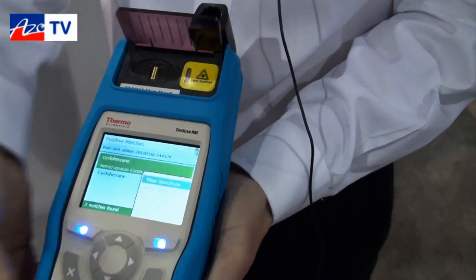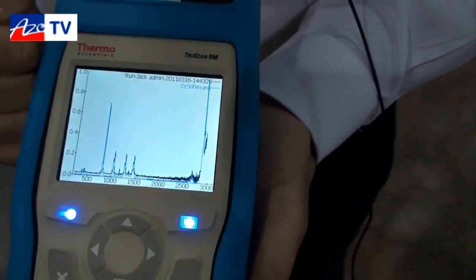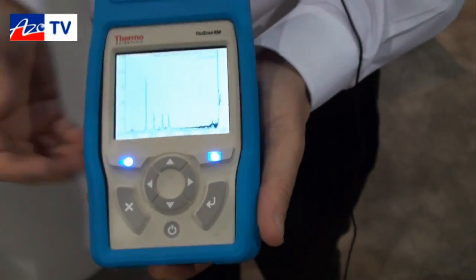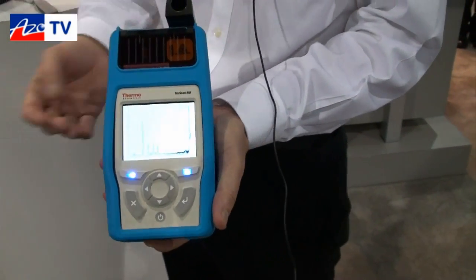For those in the spectroscopy domain, they'd like to see the fingerprint — the spectral acquisition. The blue is what's in the library; the black is what we scanned in three seconds. You can export that, put it in a result, or email it to someone who would like to do further forensics. We're trying to keep it simple and keep the workflow repeatable.